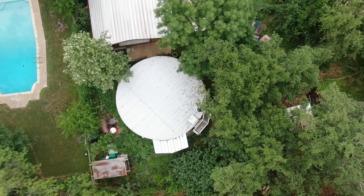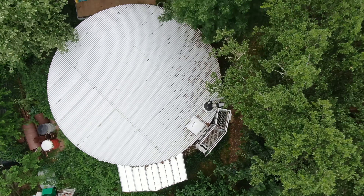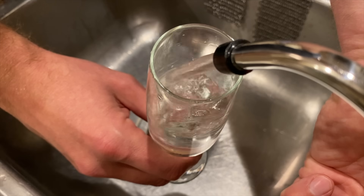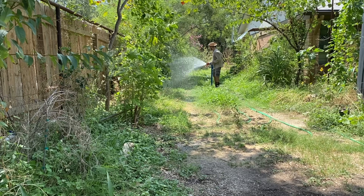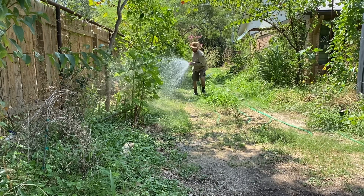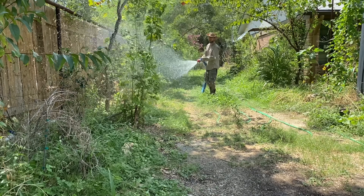Several years ago, I committed to getting my house off-grid from a water standpoint. My giant rainwater system connects to my plumbing and takes care of my indoor needs, but outdoor irrigation in this climate can easily require upwards of 5,000 gallons per month. It was impossible to meet this demand with a single rain tank.